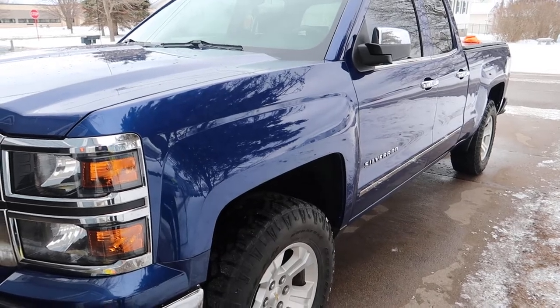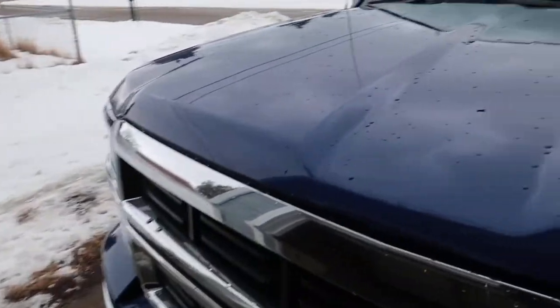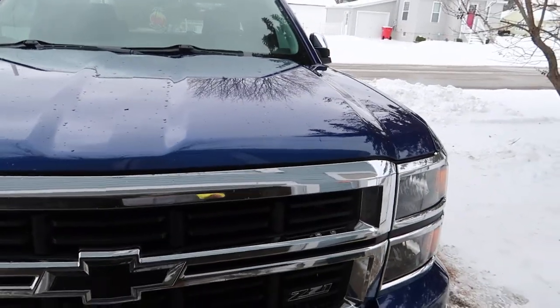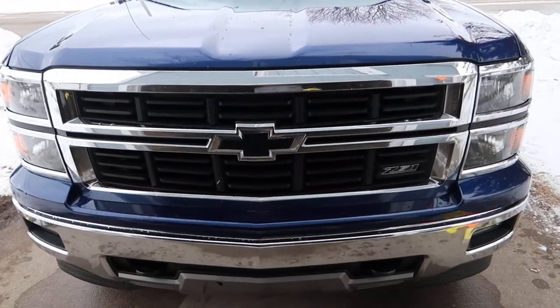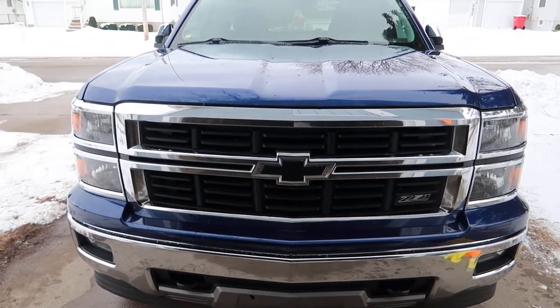I didn't do the front bumper, which I probably should have. I didn't do the hood and I'm not going to because I can't even reach the back of it. I could do the front bumper and I might do the tailgate off camera, but my camera is almost out of memory so that'll be off camera.